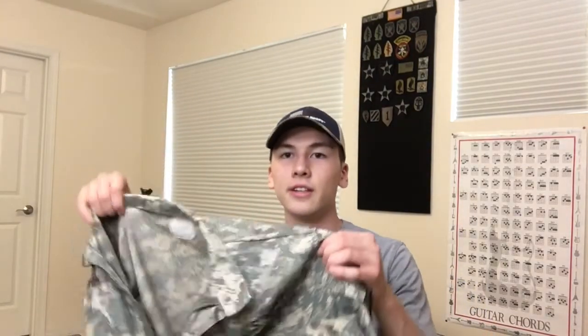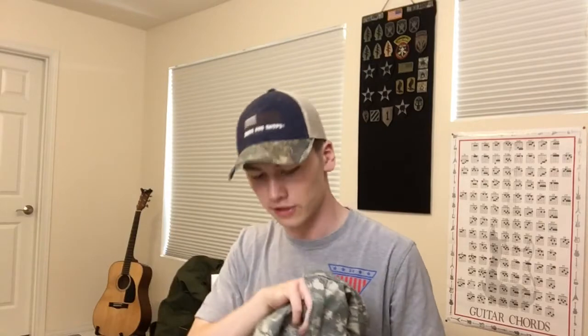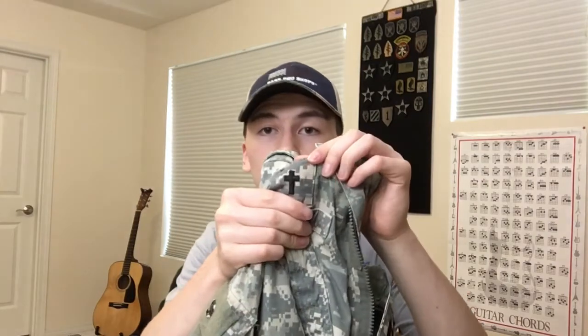My brother got these two chaplain uniforms — I'll cover up the name on them — from a free bin. I thought that was pretty cool, and again they're 2nd Infantry Division. You can see the chaplain insignia. They're medium short and in pretty good shape, the patches are really nice. Chaplain stuff is fairly uncommon — you don't see a lot of it in any period of military memorabilia. These are newer, but it's still pretty uncommon.